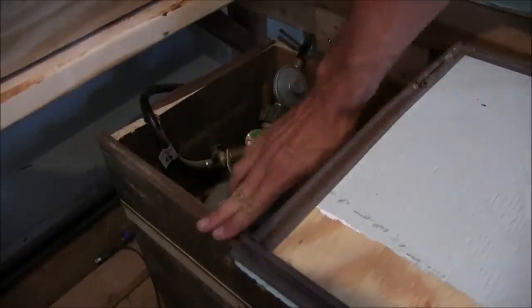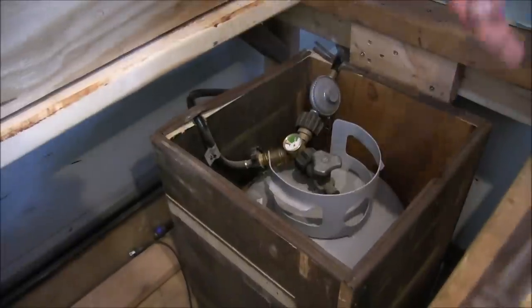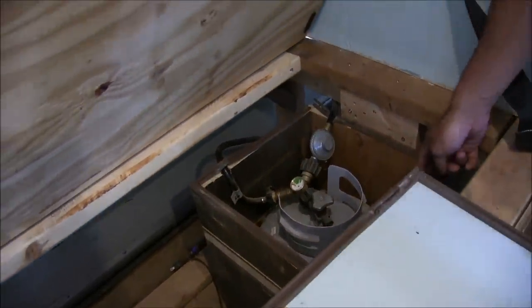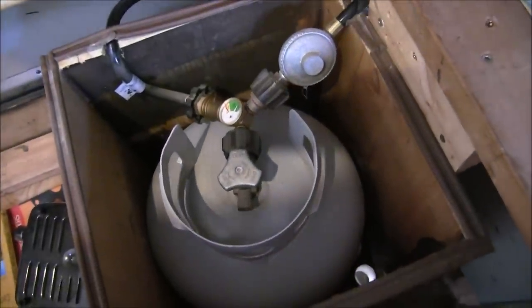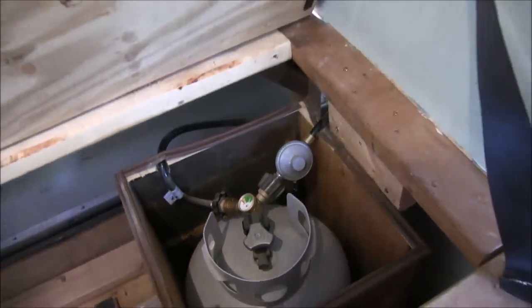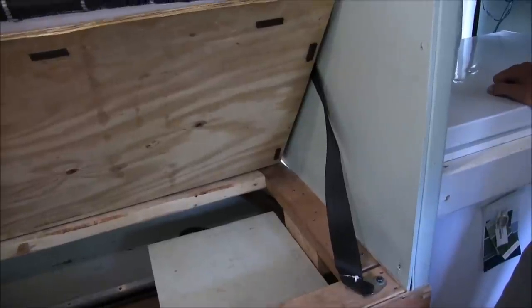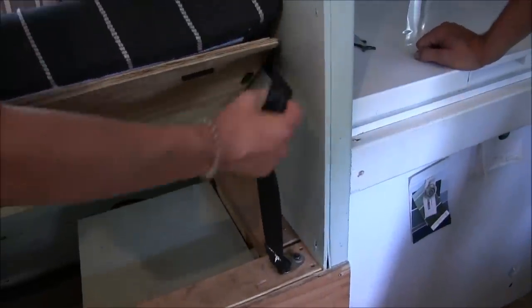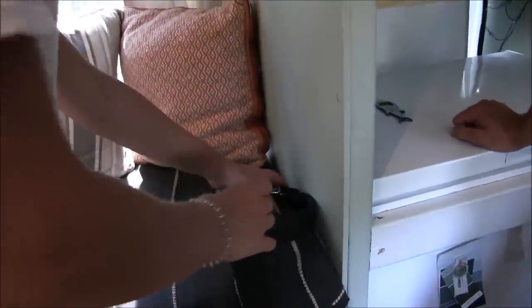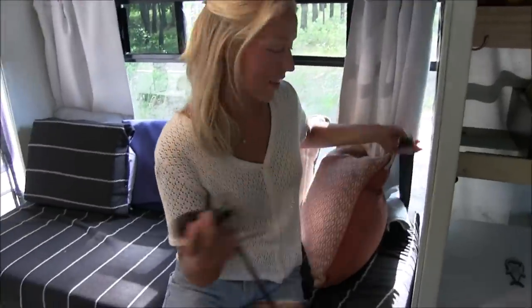I used door weather stripping here, and we ratchet strap it down to keep it airtight. You can see in the corner it's vented out through the floor, because propane is heavier than air and sinks, so you need a place for it to go in case it leaks. We store sheets and extra beverages back here since we don't access it as much. John also installed another pair of seatbelts — there's a third passenger seating position here so you can sit safely on the road.